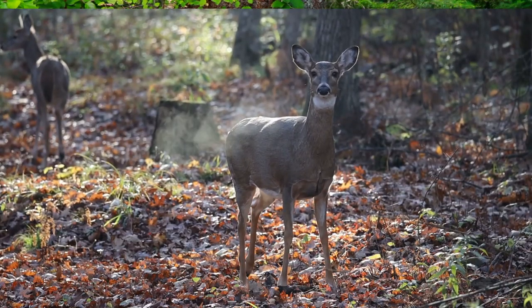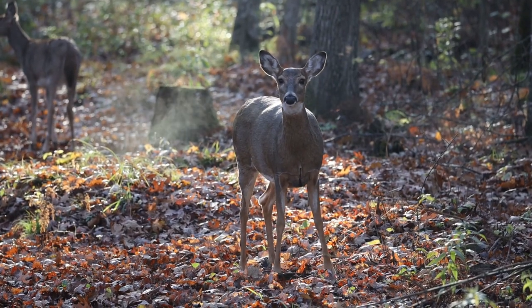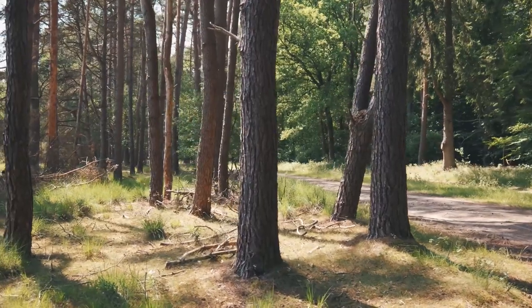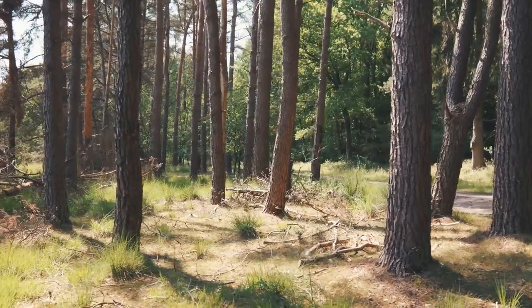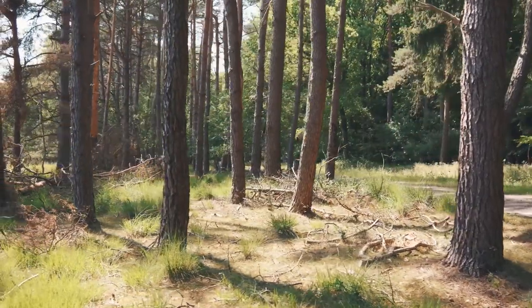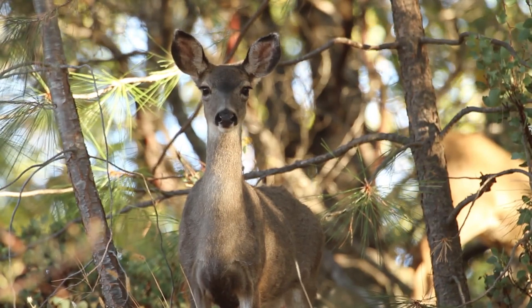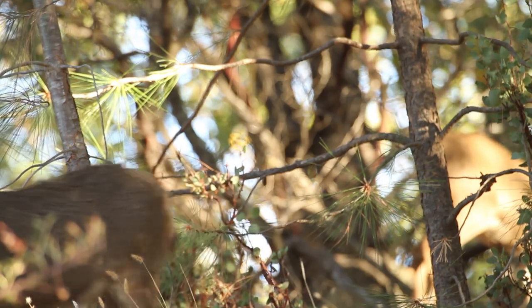White-tailed deer are native to the Americas; however, it's worth noting they are absent from the west coast of North America. These mammals need covered habitats, and the sparse vegetation present along vast stretches of western North America has limited their distribution there. Instead, the most common deer species in that area is the mule deer, which we'll have to discuss in another episode.